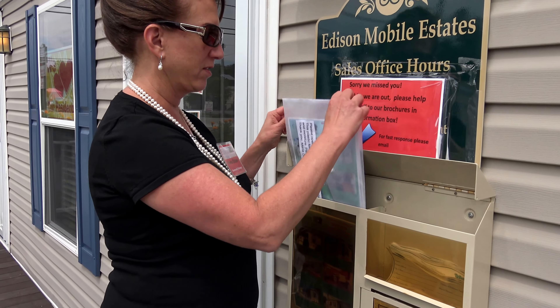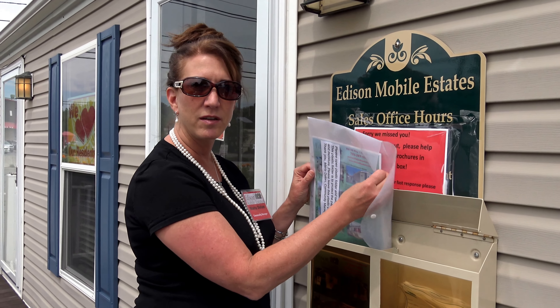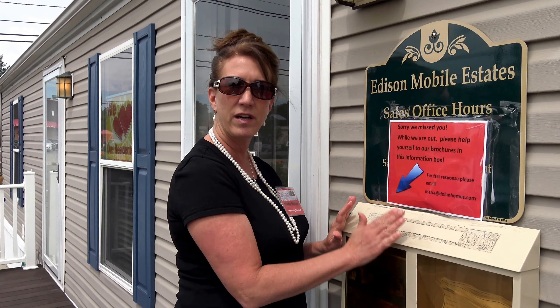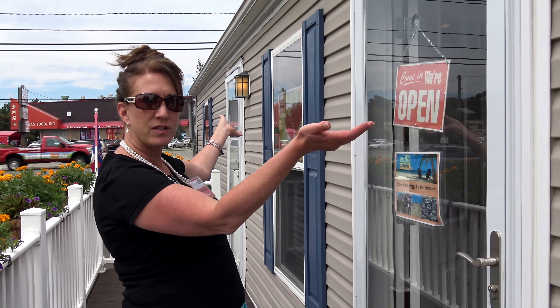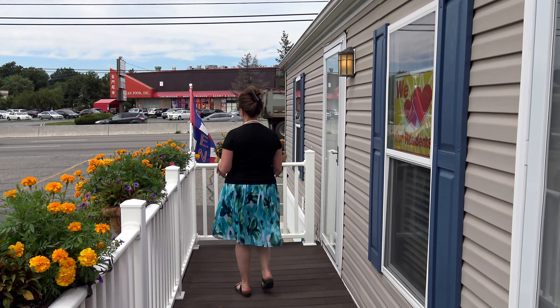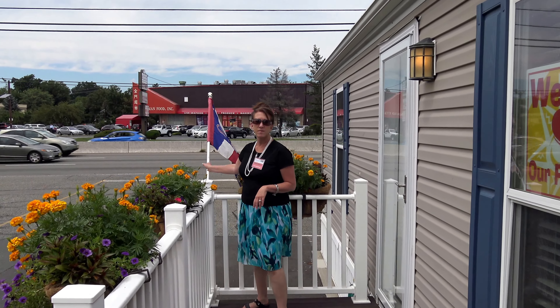Every day I come in and I check my flyers to see how many I have left over, because we're closed on the weekend. So when people stop and visit, they pick up the flyer in this little box right next to the office door. Then I slip the sign from closed to open, make sure my outside lights are on. I come over here and I put up my little flag that says open.